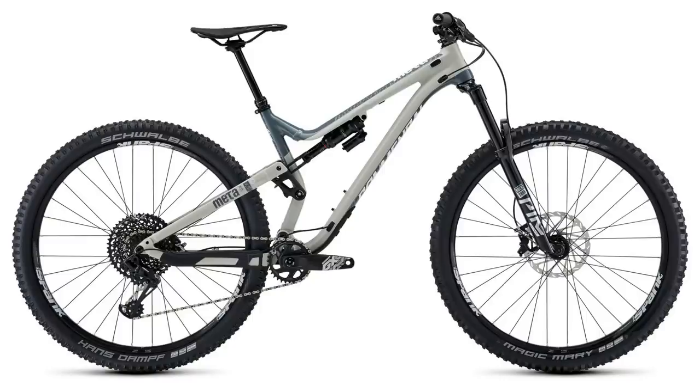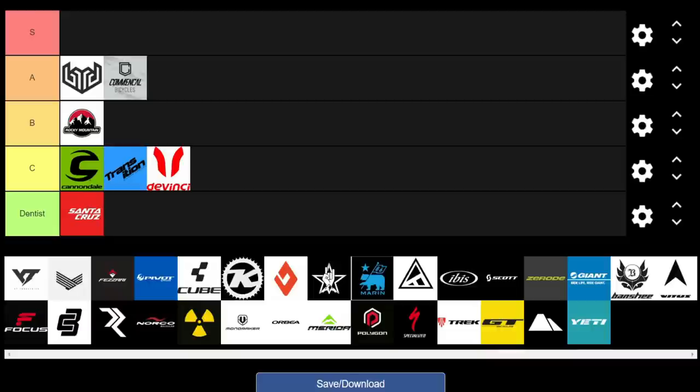Moving on to Commencal, a direct-to-consumer brand with really, really good builds for the money. Especially at the top end — you're getting ultimate-grade suspension, top-level drivetrains and brakes for significantly cheaper than the competition. If you're looking for a race-ready package, Commencal is worth checking out. Comparing apples to apples against the Instinct 50 and Troy, you're getting a lot better value. We're giving Commencal an A.